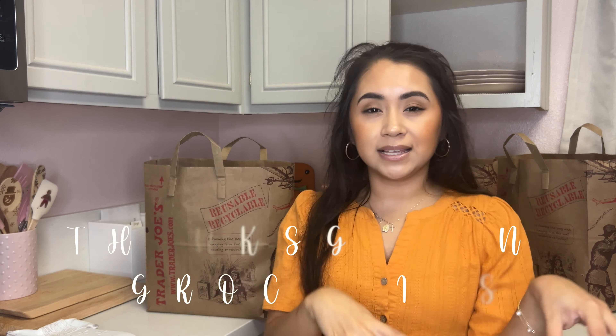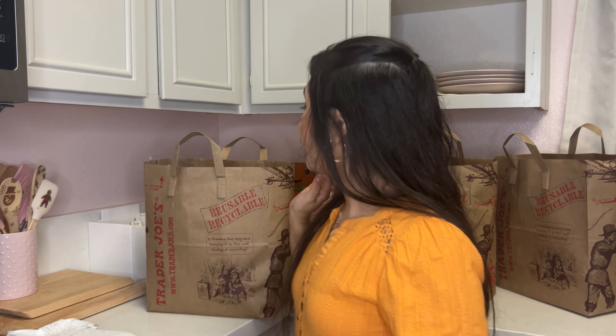Just got back from Trader Joe's! I thought it would be really fun to share the Thanksgiving groceries that we got, mixed in with our everyday groceries. We actually have a whole week off this upcoming Thanksgiving week. We are making turkey, we ordered a honey baked ham, we're making stuffing, mashed potatoes, and green bean casserole.